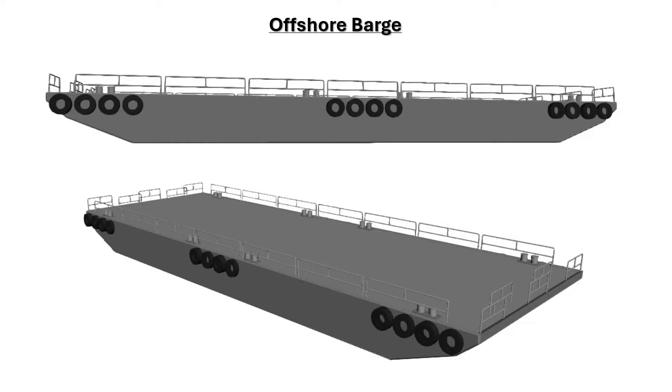A barge is a rectangular hollow metal block designed to float. Depending on the type of work they are designed for, it may have different superstructures on top of it. Barges are mostly without any propulsion system and they move with the help of an anchor handling vessel, as discussed in part 1. Let's see some different types of offshore barges.